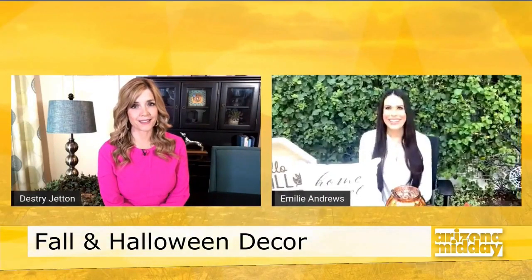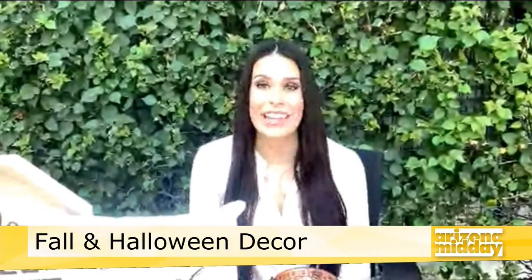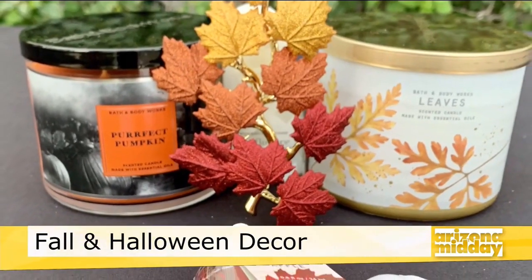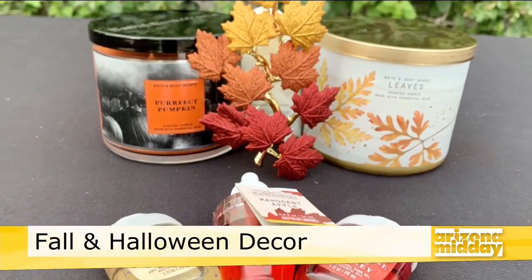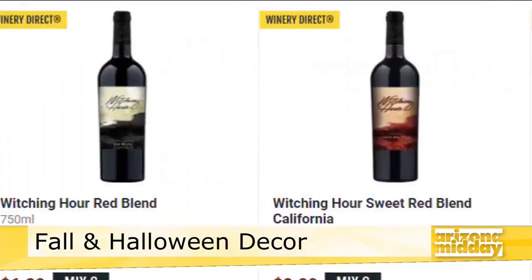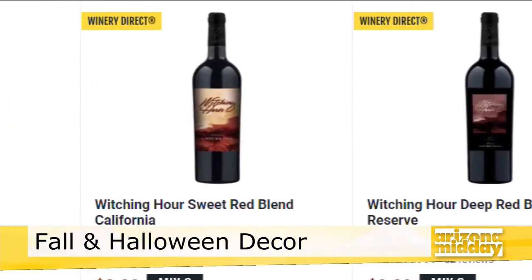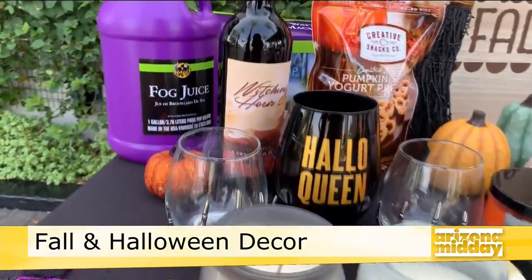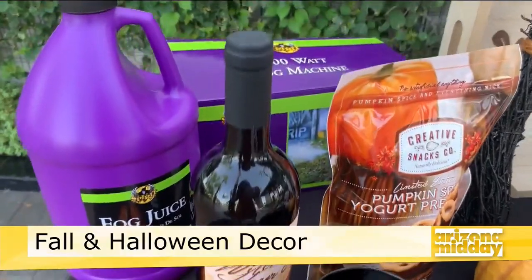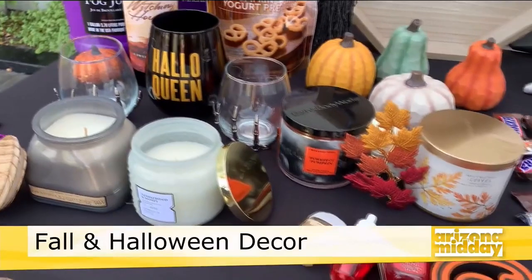For hostess gifts, a perennial favorite is always a fantastic candle. Bath & Body Works at both Tempe Marketplace and Desert Ridge Marketplace has fantastic fall scents that are festive and beautiful smelling. Total Wine has great wines available, including a 'Witching Hour' which would be really fun for a Halloween party — it's a great red. And if you wanted to bring a wreath for a friend who likes to get festive, that could be something fun to bring as well.